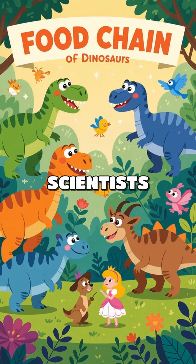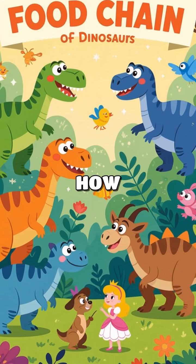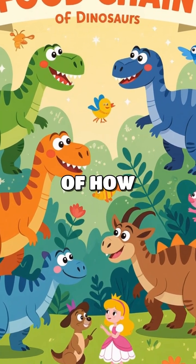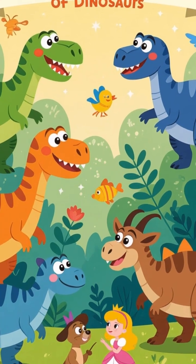Understanding these diets helps scientists piece together the ancient ecosystem and shows how species adapted over time. It's a reminder of how interconnected life is, even if it was millions of years ago.